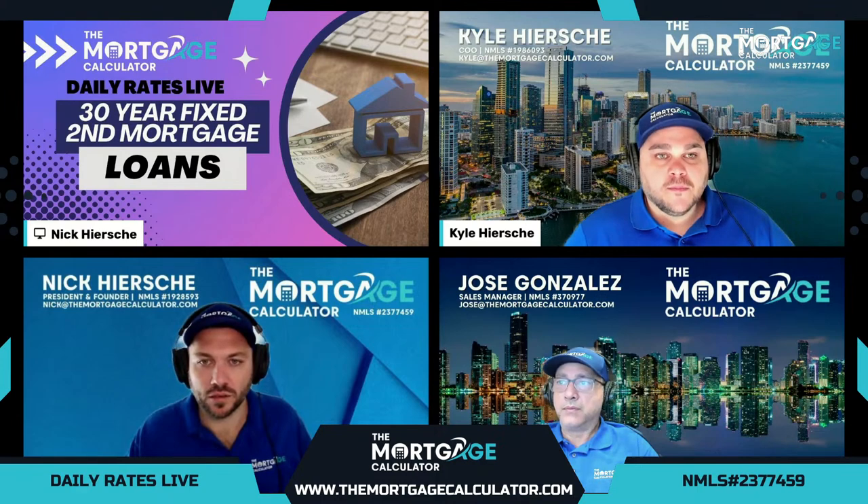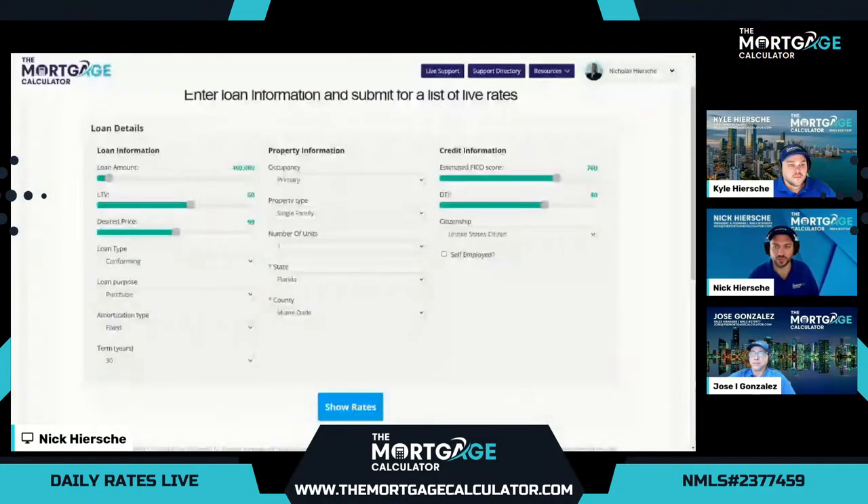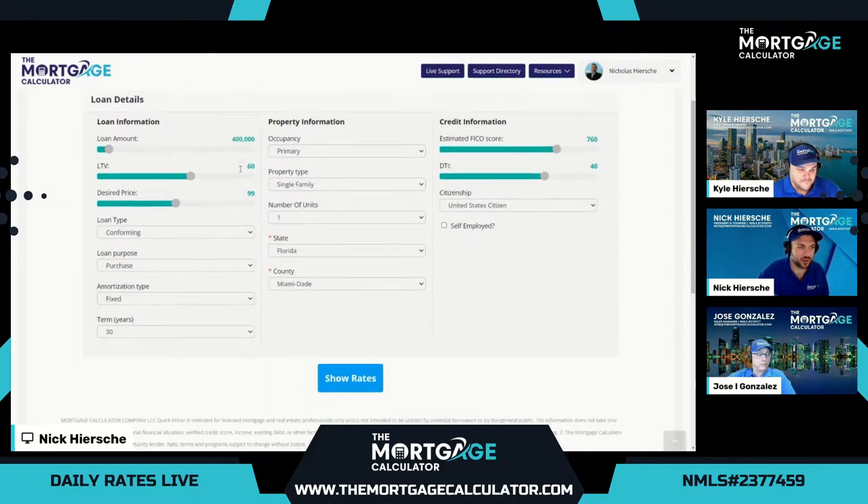This is our pricing tool for our team. This will show us the general rates for today, September 6th, just after 11 a.m., for all of our general programs. If you'd like a full breakdown of all the fees that go into the APR, a full loan estimate, please get with our team members. We have over 300 licensed loan officers in 24 states. For the demo today, we're going to set up a scenario that we can compare across all the loan types.